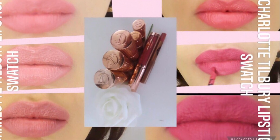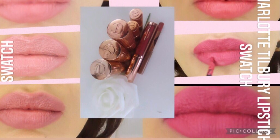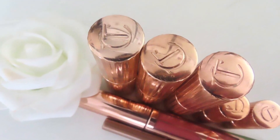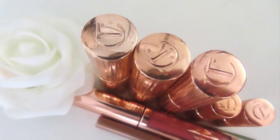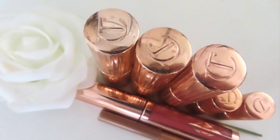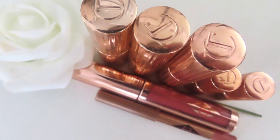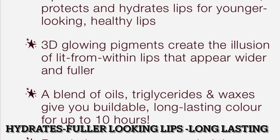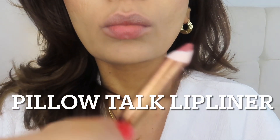Welcome back to the channel. Today's video is super exciting — it's a lip swatch of my small collection of Charlotte Tilbury lipsticks. I do love her makeup. She makes some really beautiful products, and lip swatches are always helpful for people when deciding to purchase. Charlotte Tilbury lipsticks are very high quality: they're long lasting, hydrating, and they make your lips look plumper too, which is always a bonus. So without further ado, let's get started.